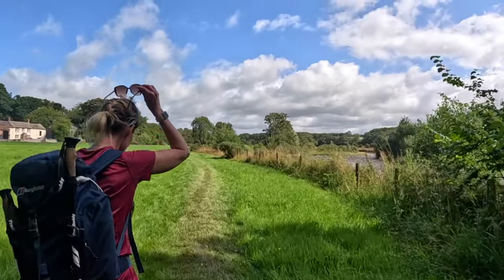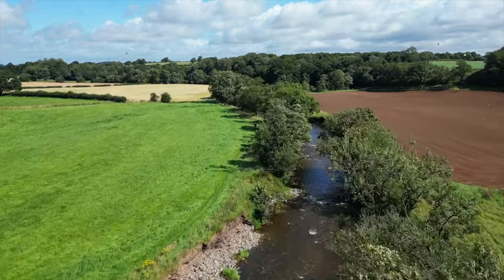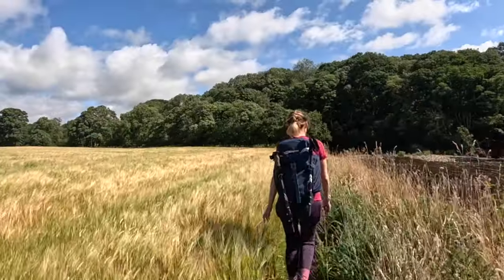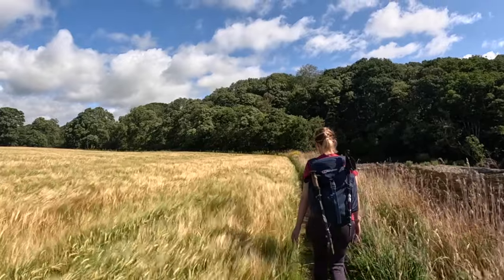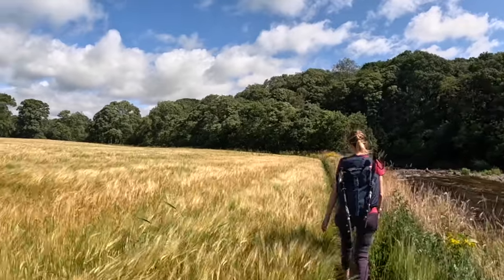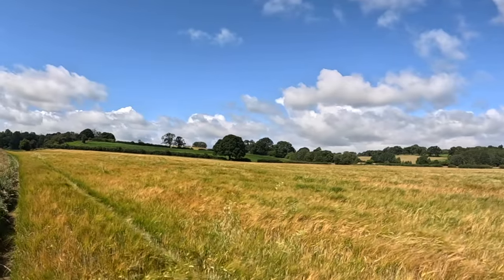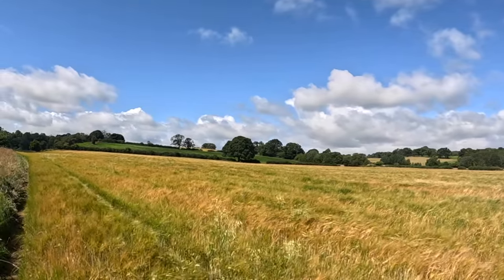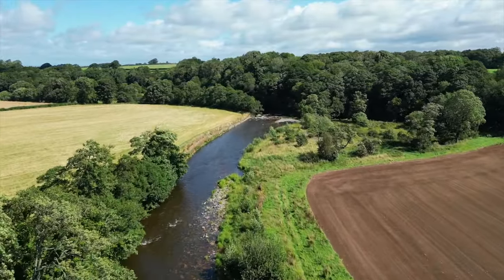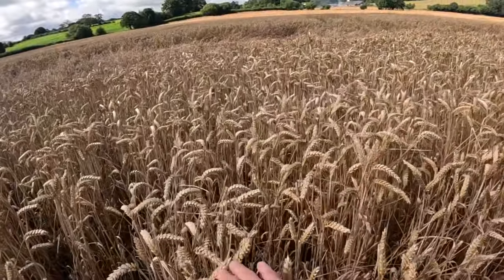Reminds me of walks around Cheshire type of thing. Fields of wheat, so a bit like day one. Looks good in the wind, doesn't it? Have a look at it going back — rippling wheat.